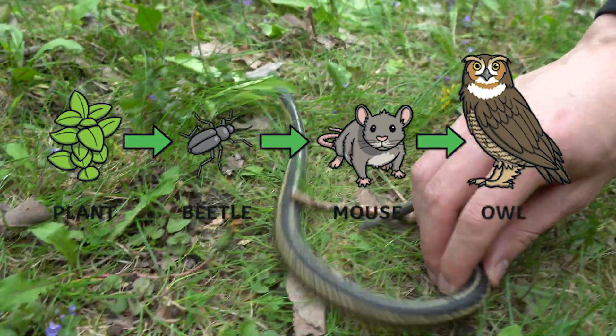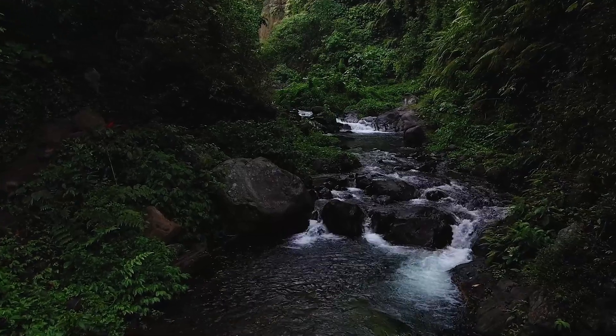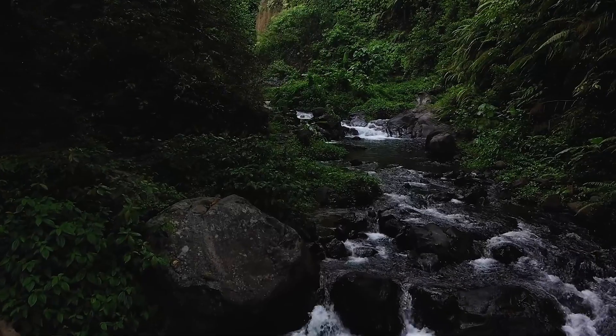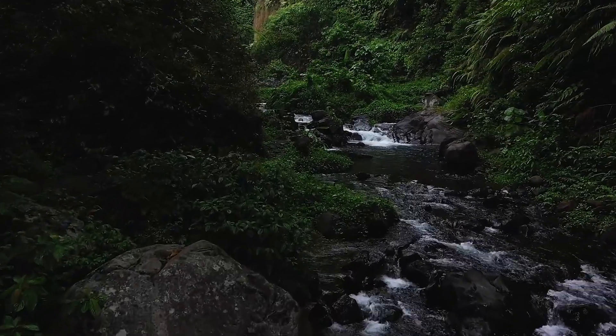A raw display of survival instincts and the delicate balance between predator and prey. It made me realize there's a world that operates outside the comfort of everyday human life, and each of these creatures — majestic or ugly — all play a role in this thing we call nature.